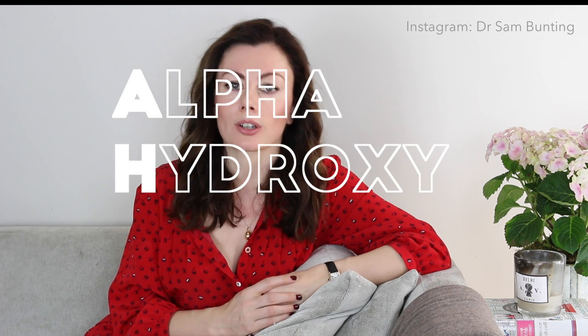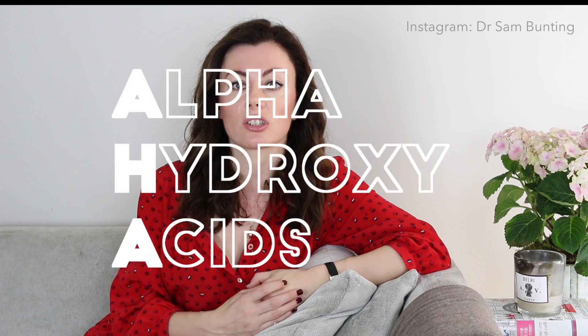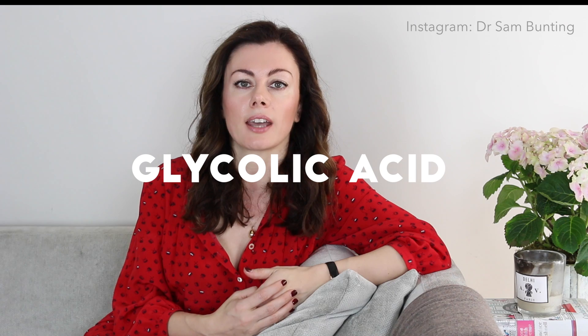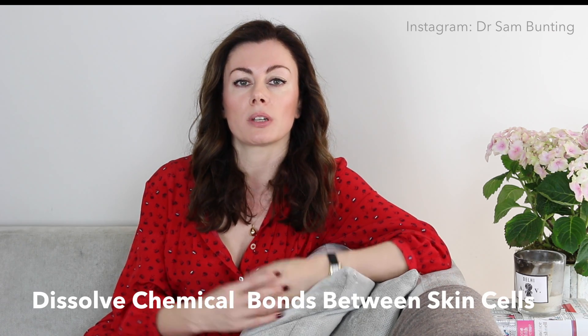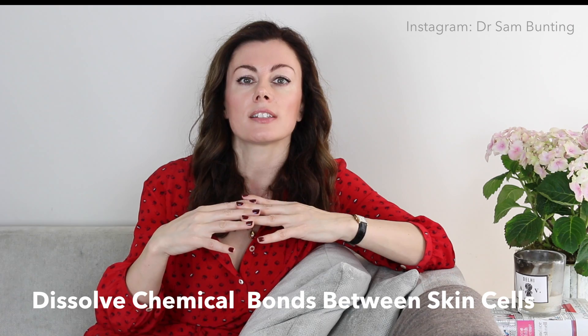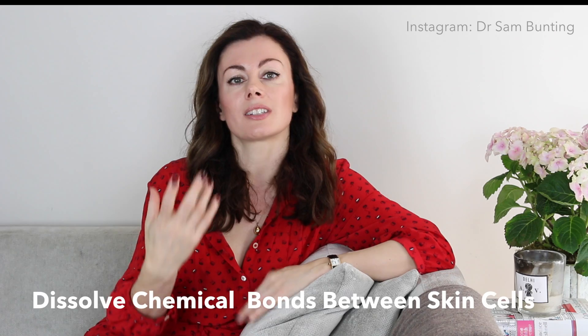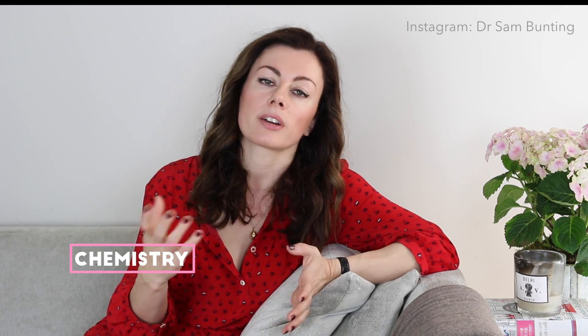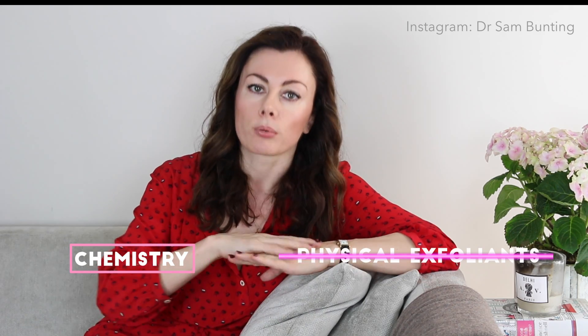Perhaps the commonest group referred to are the alpha hydroxy acids. When you hear the term acid toning, for instance, it usually refers to this group of molecules, and perhaps the commonest that's used is something called glycolic acid. At the most basic level, what an acid will do to the skin is dissolve the chemical bonds between skin cells on the surface, breaking them apart and allowing them to come away — so it uses chemistry to exfoliate rather than the slightly cruder tool that is physical exfoliation, where you literally abrade them away.